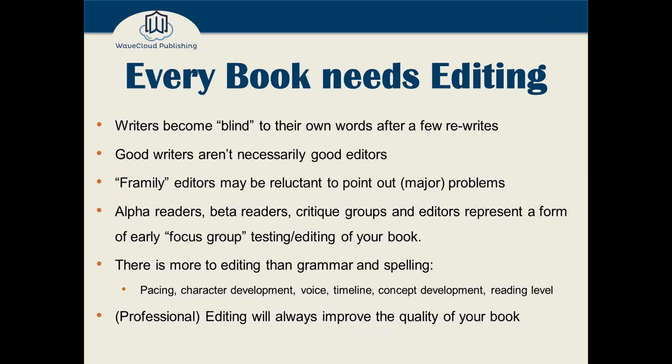Why does every book need editing? After the fourth, fifth, or thirtieth rewrite, you become blind to your own words — even after just a few rewrites. You're so into the story, thinking about where it's going and what characters should say, that you literally miss the errors in your own work. Don't take this personally — good writers aren't necessarily good editors. If they were, we wouldn't need editors as a separate role.